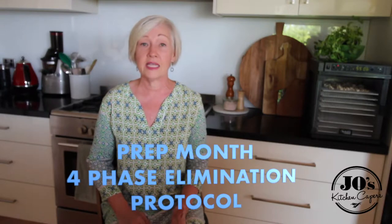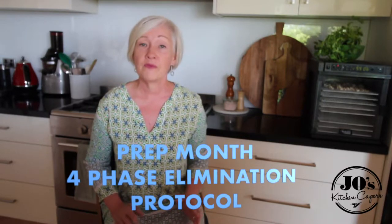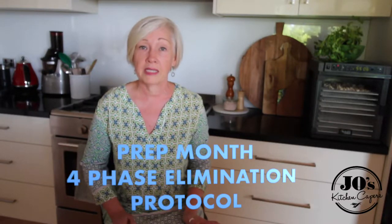Hey everybody, welcome to Jo's Kitchen Capers. Today is the 7th of January, and if you are one of the people that's about to start the four-phase elimination protocol, today is the month before we start on the 2nd of February, and this month is all about prep month.